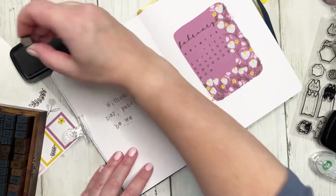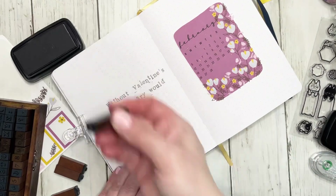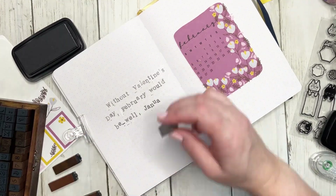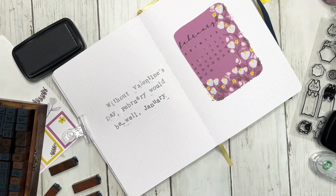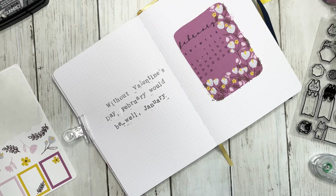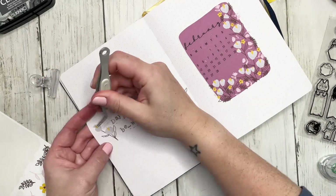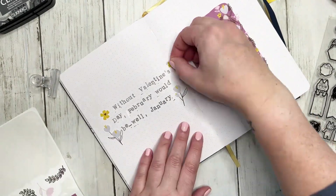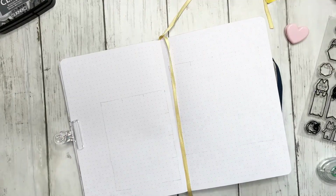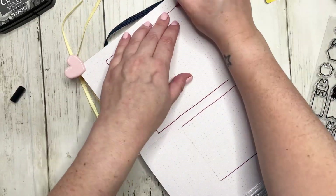I did actually forget to put in the dots as I was doing the quote, but a Tombow marker worked really well. Some food for thought: if you want to include a quote but don't want to use stamps, you can find one online and print it out as a sticker, or print it on regular paper and use glue or Tombow adhesive to adhere it to the page. I really love the look of stamps because it gives that perfectly imperfect look. Now I'm adding some stickers to bring a little more decoration to the page before setting up my monthly calendar.